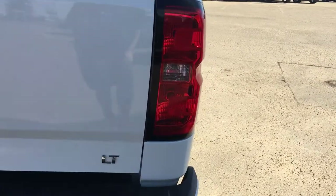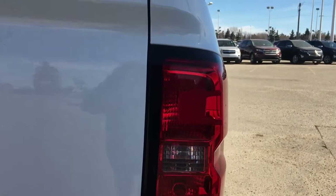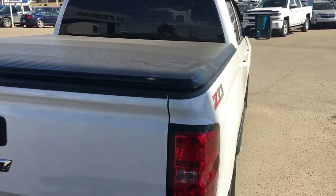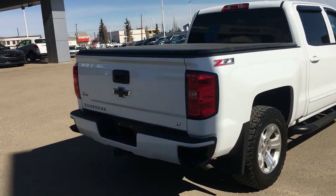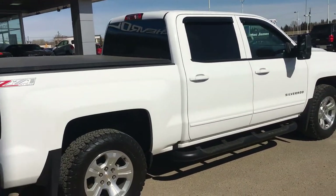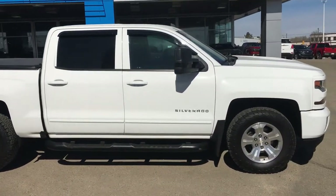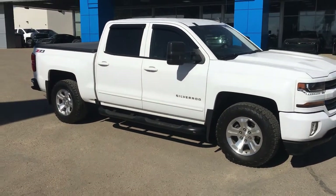As it is an LT — that means Luxury Touring — the inside should be nice. There are wrap-around tail lamps that are sporty, and the box is covered with a Chevrolet soft top, ready to go. This vehicle does have a backup camera located in that lockable tailgate area, and coming around you'll see it is a crew cab, so it is spacious on the inside.